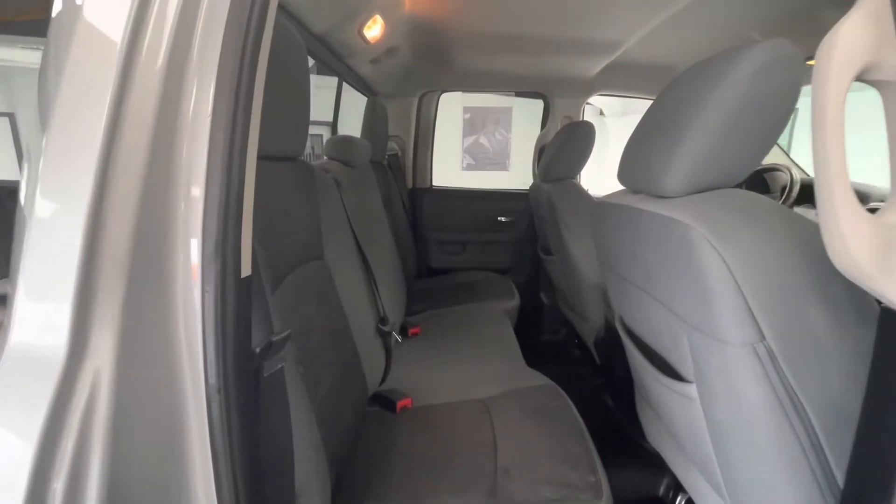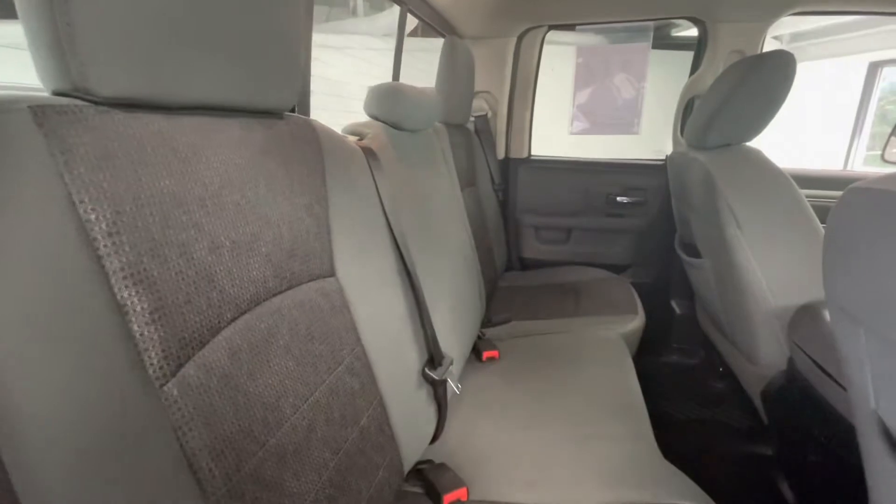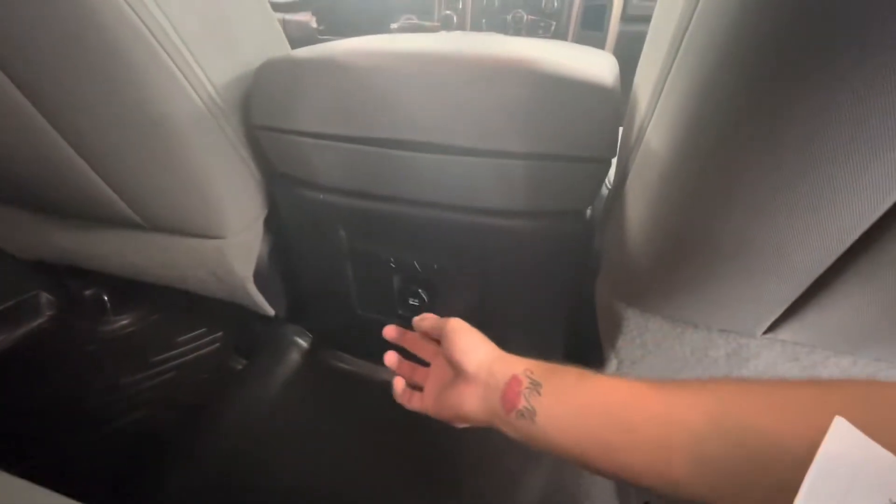In the back seat, that premium gray-on-gray cloth interior will stay the same. And then down below in the middle, you will have a 12-volt plug-in.